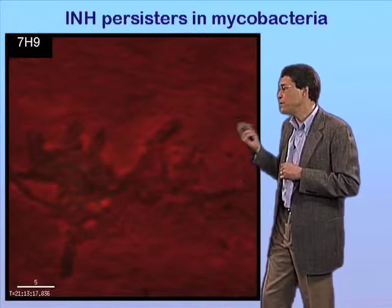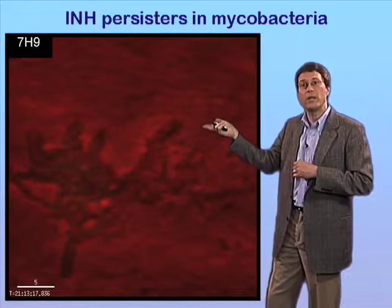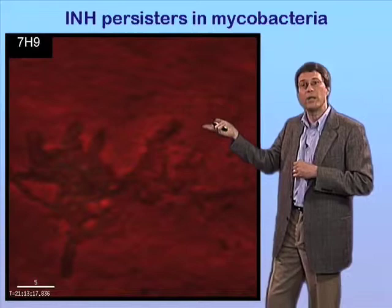My personal feeling is that the future of microbiology is going to be to focus on the individuality of bacterial behavior rather than to stick with the averaging methods we have used in the past. And I think this is going to be a particularly important approach for us to take when we want to study the behavior of important subpopulations like the persisters. Thank you.